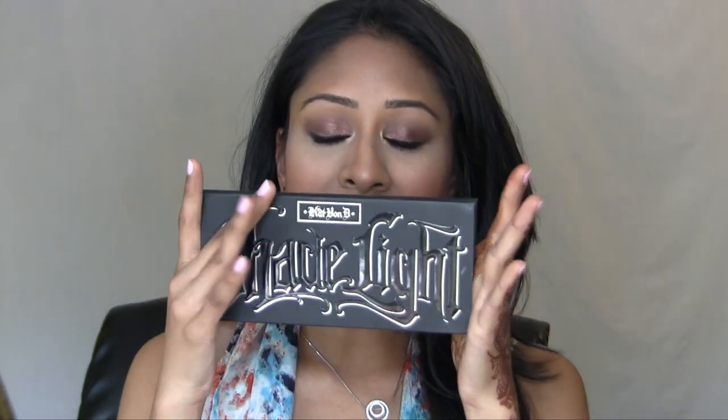The Kat Von D Shade and Light palette — I have a whole video on this and I'm obsessed. I'm wearing it today under my eyes to highlight and brighten. I'm not even wearing foundation today, just the Glossier Phase 1 perfecting skin tint. This is the best highlight and contour palette out there by far — it blows everything else out of the water. I'll link that video in the description.